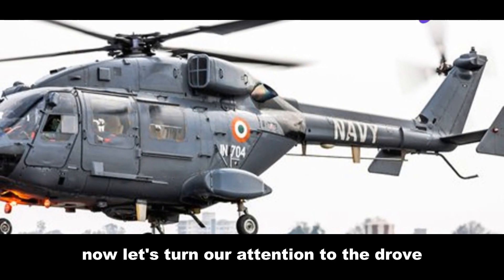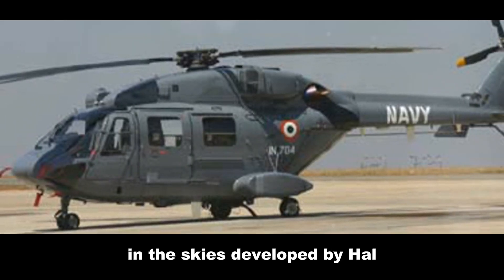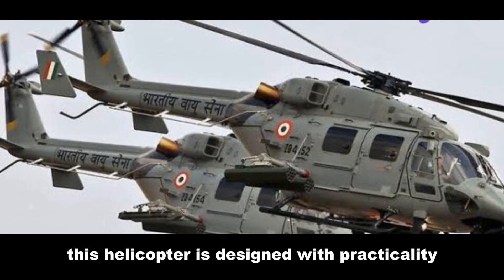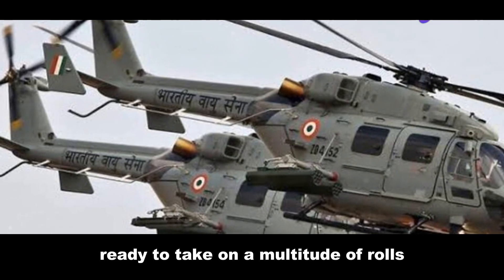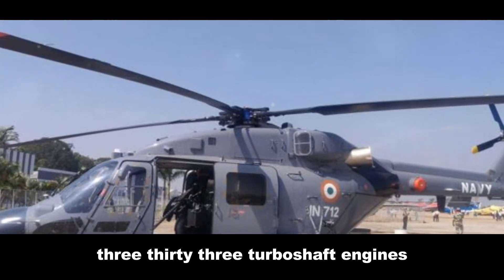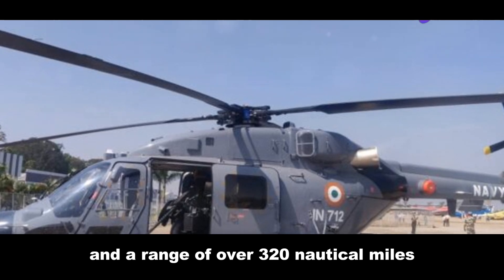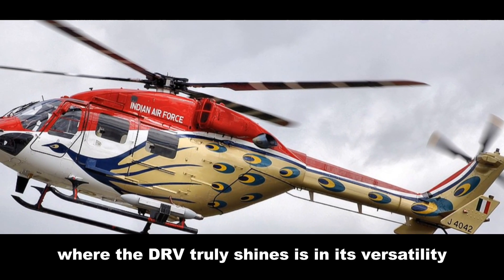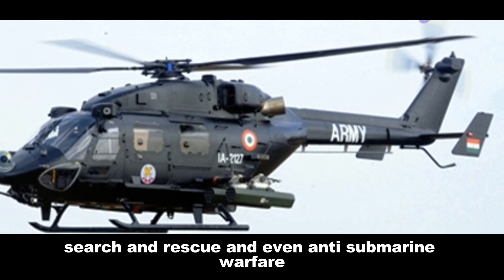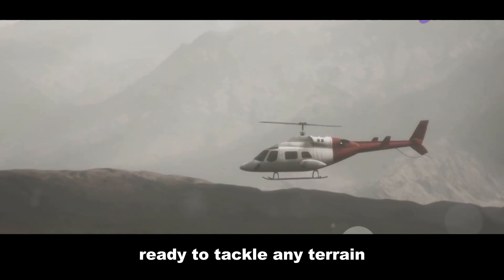Now let's turn our attention to the Dhruv, a helicopter that embodies India's ambitions in the skies. Developed by HAL, the Dhruv is a testament to India's growing technological prowess in the aerospace sector. Designed with practicality and adaptability in mind, it is powered by two Turbomeca TM333 turboshaft engines, giving it a top speed of 145 knots and a range of over 320 nautical miles. The Dhruv truly shines in its versatility — it can be configured for troop transport, search and rescue, and even anti-submarine warfare. It's the helicopter equivalent of a seasoned adventurer, ready to tackle any terrain.